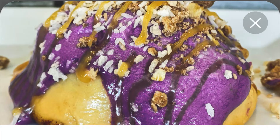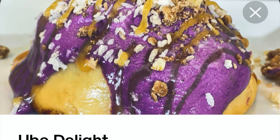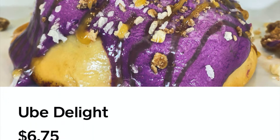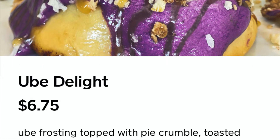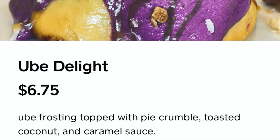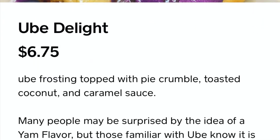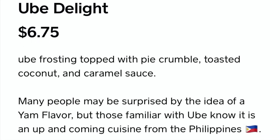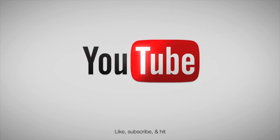If you're ever in Schaumburg — you're probably wondering what ube is. It is a purple yam commonly used in the Philippines for different desserts or meals. The ube delight at Cineholic in Schaumburg has ube frosting topped with pie crumble, toasted coconut, and caramel sauce. I definitely recommend it.